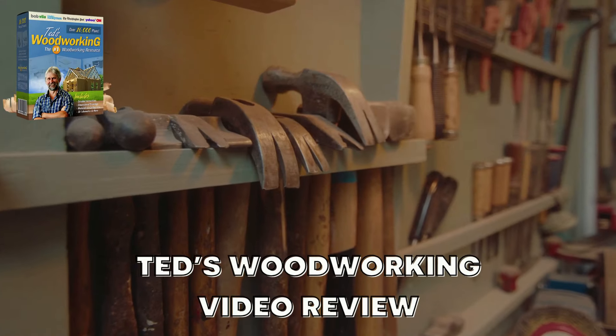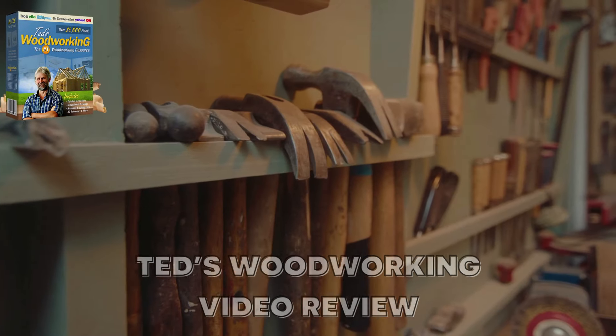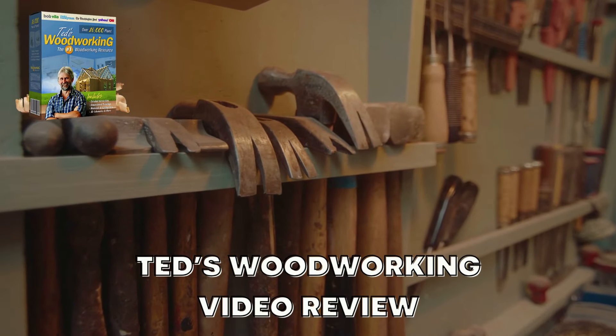All right folks, we've reached the end of the video. I hope you enjoyed it. Don't forget to subscribe to the channel for more content like this. Until next time.